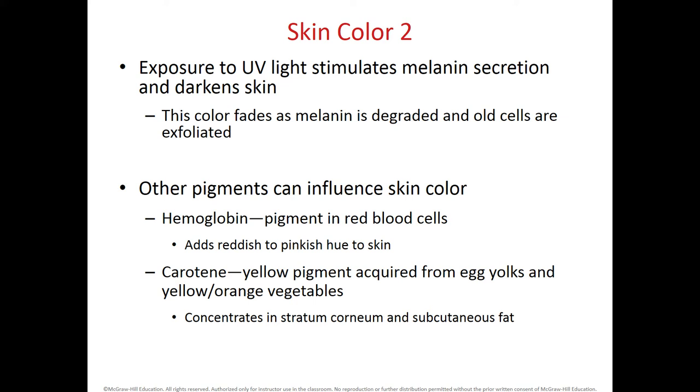We can have other pigments that influence skin color. Hemoglobin, the pigment in the red blood cells, adds a reddish to pinkish hue to the skin. We also have carotenoids, a yellow pigment found in yellow-orange vegetables or in egg yolks, that will concentrate in the stratum corneum and in the subcutaneous fat.